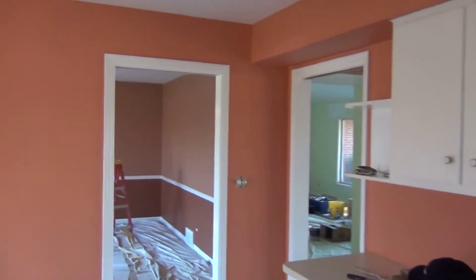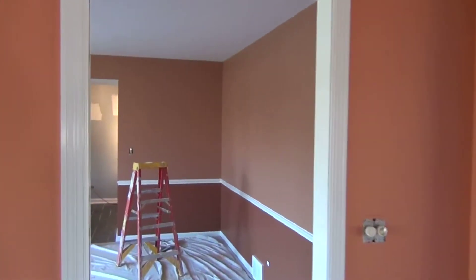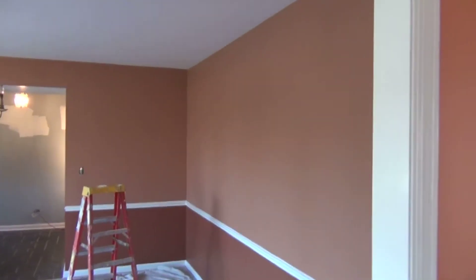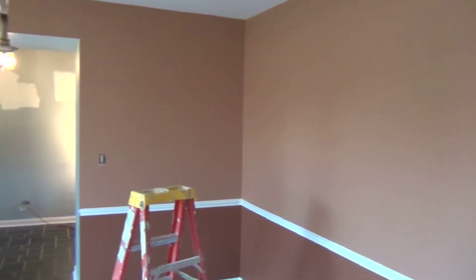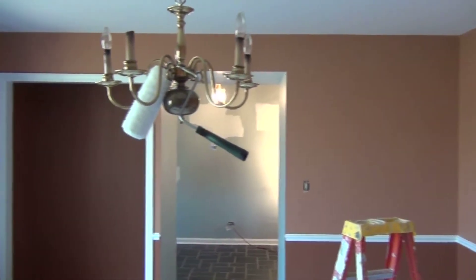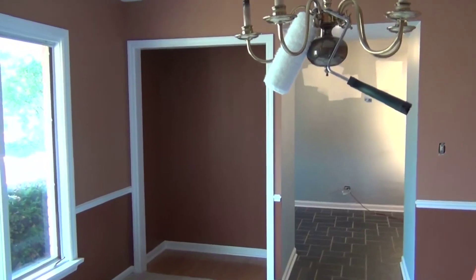And we'll get into this room — we just finished it today. Dining room. Closet we opened up, we painted it.